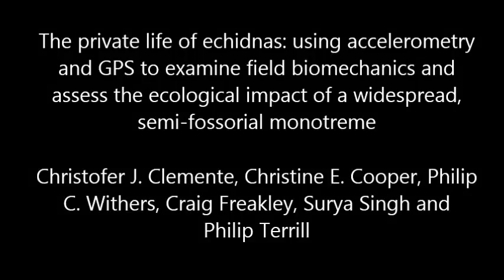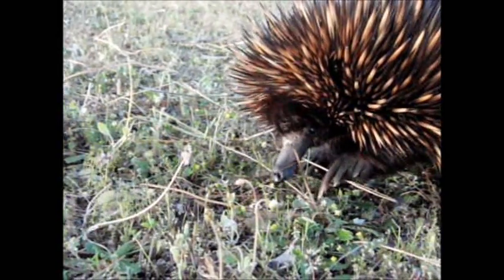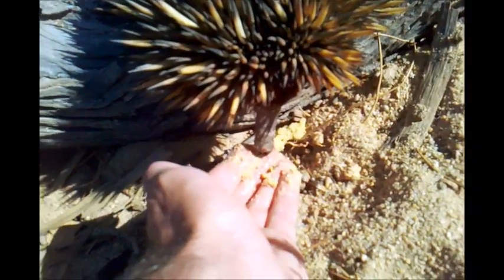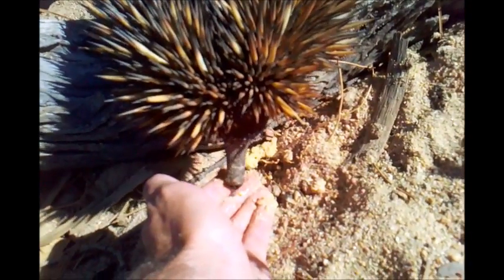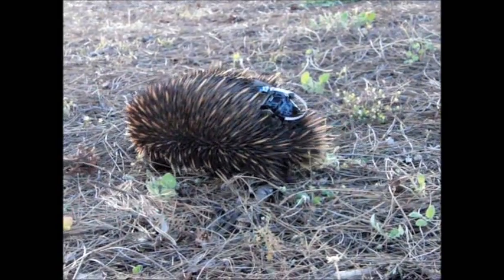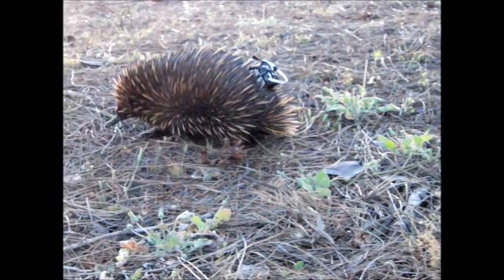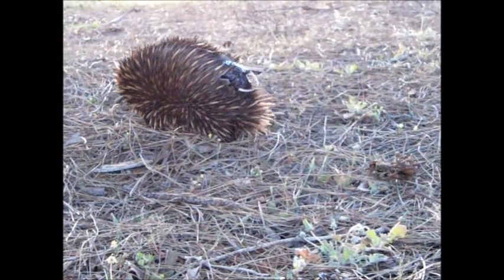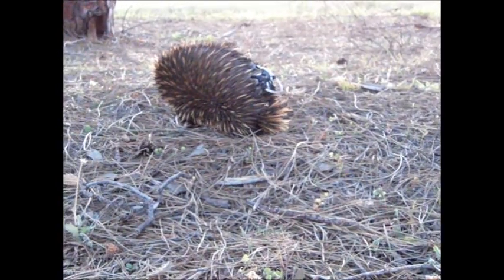Echidnas are members of the family Tachyglossidae, a group of spiny egg-laying mammals that inhabit Australia and New Guinea. They forage by digging into ant and termite mounds with their sharp claws and collecting termites using their long sticky tongue. Their mode of locomotion is unusual in that it is neither typically mammalian nor reptilian, but retains aspects of both lineages.